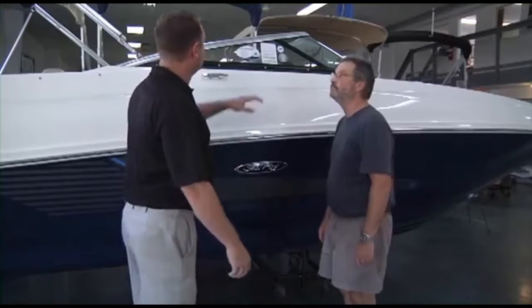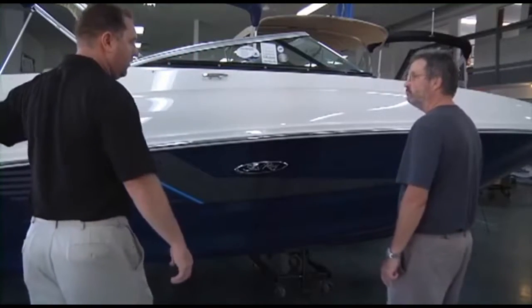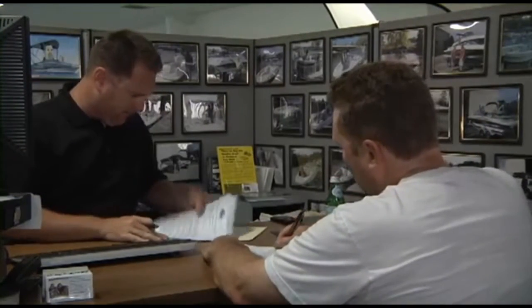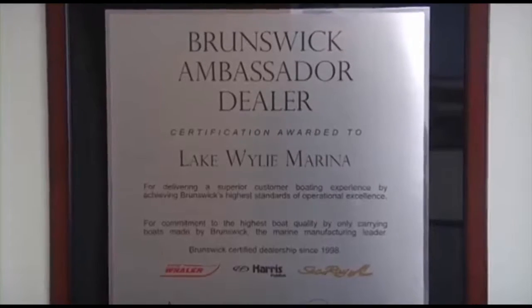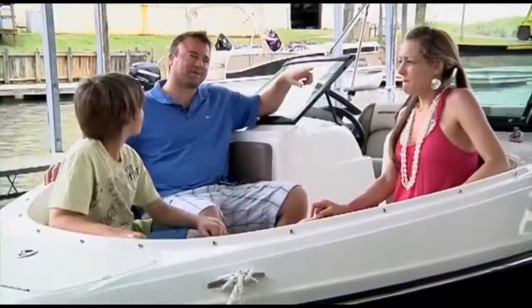We are the only boat dealership in the Carolinas and Georgia that uses a consultative selling process, making the boat buying process easy and fun while working with one of our knowledgeable and professional boat specialists. This simple process along with our 95%-plus customer satisfaction scores have also earned us master dealer status with Brunswick Corporation for Sea Ray and Boston Whaler. What do real-life boaters have to say? Check out all the testimonials on our website at hallmarine.com to see what kind of experience our clients have had and what you can expect as a future boater with Hall Marine.